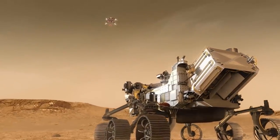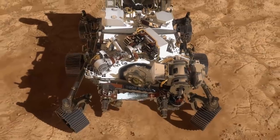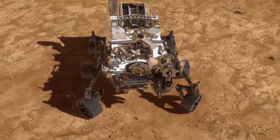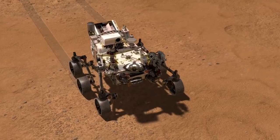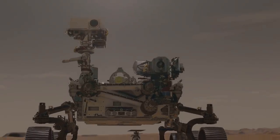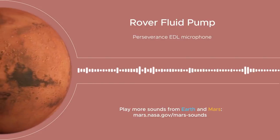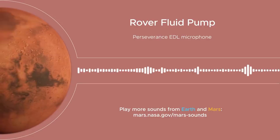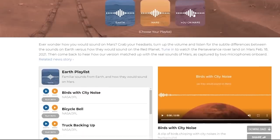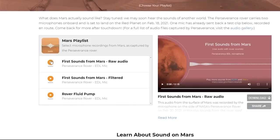The next important thing that had to be done by the rover was to test the sound recording equipment. On February 20th, the rover was able to make the first audio recording on the planet's surface, where gusts of Martian wind can be clearly heard. A bit later, NASA published one more recording on its website, but this time without any interfering noises from the rover itself.